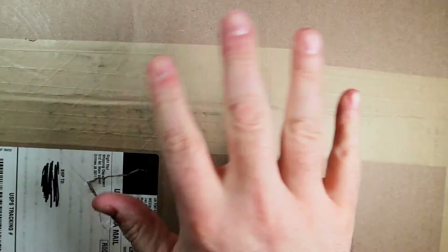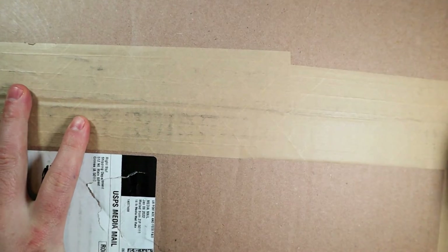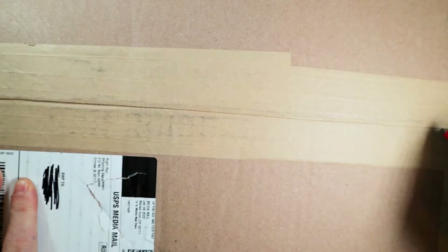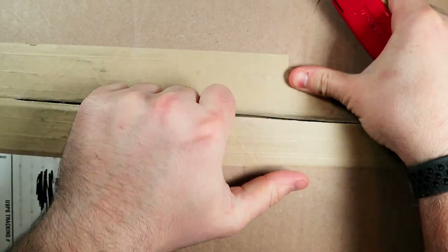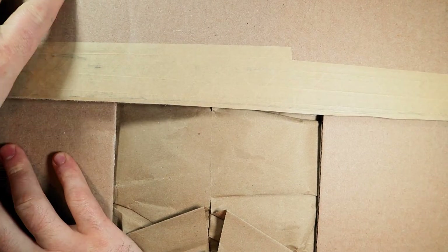Hello everyone, welcome back to another episode of manga boy opens boxes and you watch him open the box — everyone's favorite weekly show. We'll start off with a nice box from Right Stuff. You'll notice my hands look a lot nicer these days, you can see my veins.